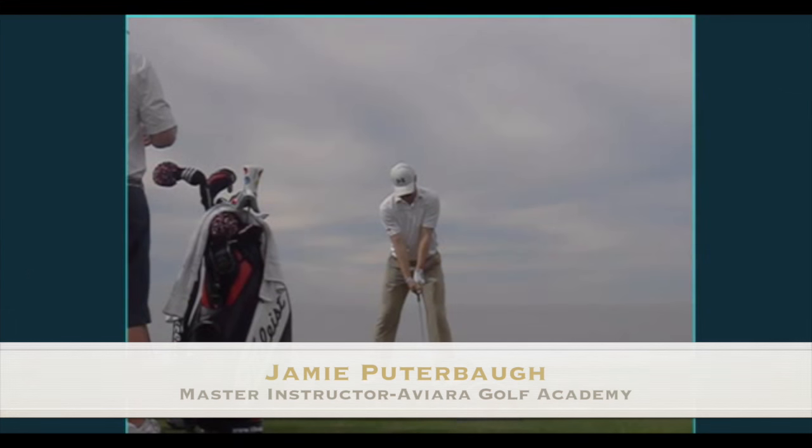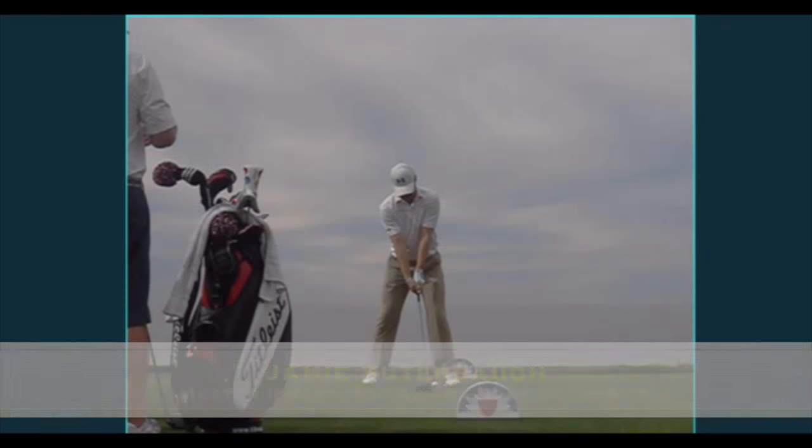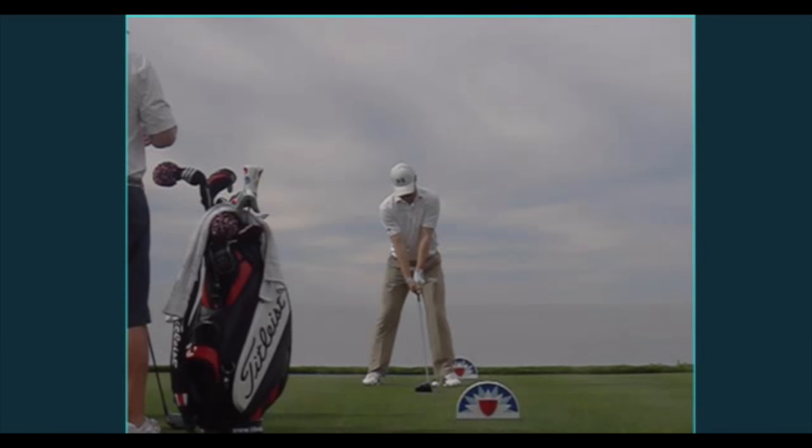Hi guys, this is Jamie Peterbaugh with the Aviar Golf Academy in Carlsbad, California. This video segment is completely dedicated to trying to prove one of the most common pieces of golfing advice wrong. And this golfing advice piece is to keep your left arm perfectly straight as you go back.